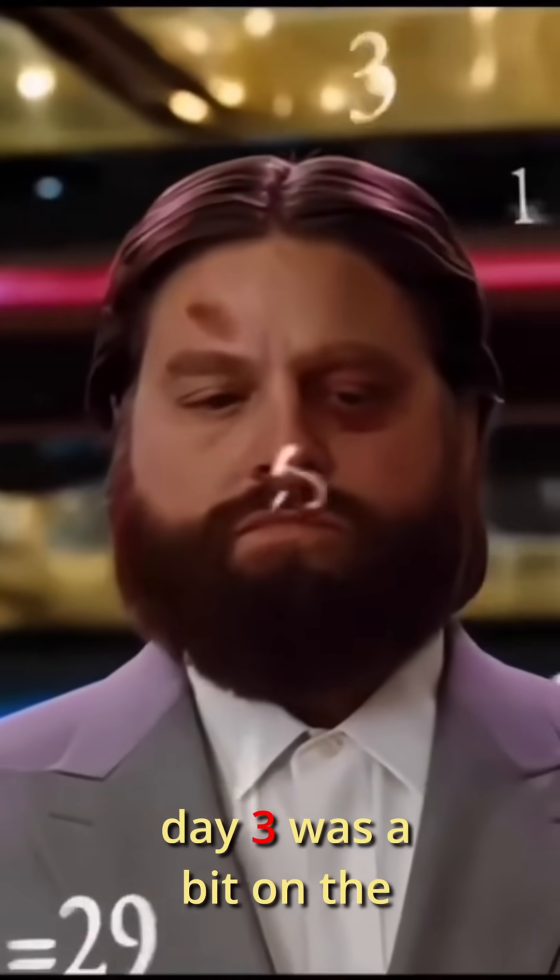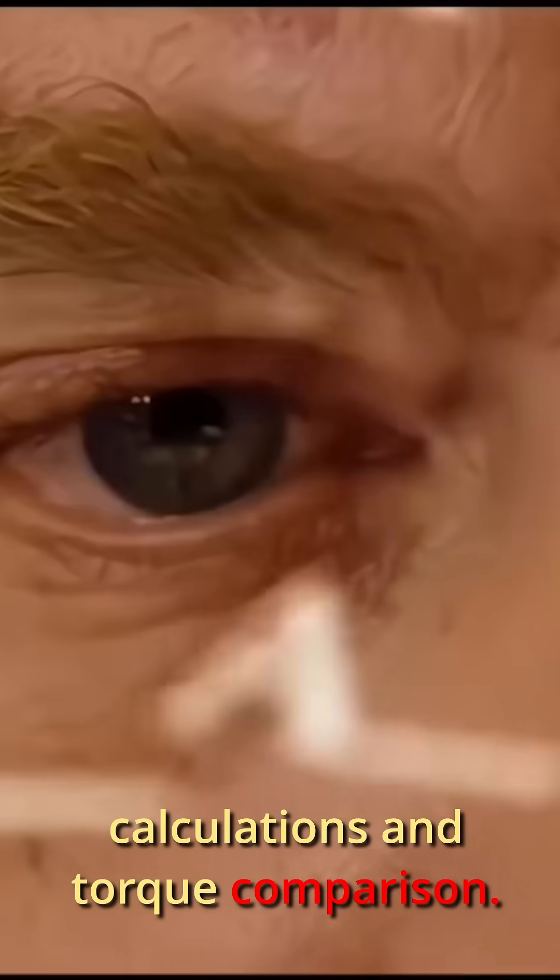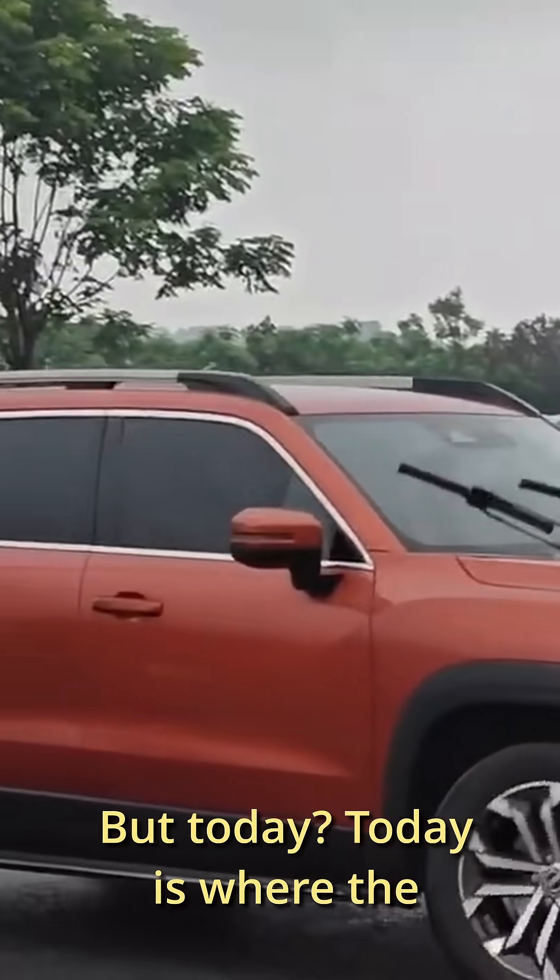Day 3 was a bit on the technical side, right? All those calculations and talk comparison. But today, today is where the excitement kicks back in.